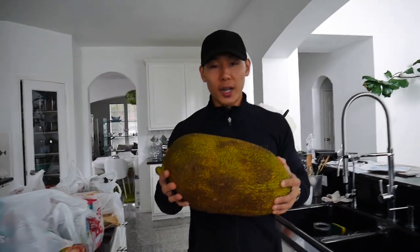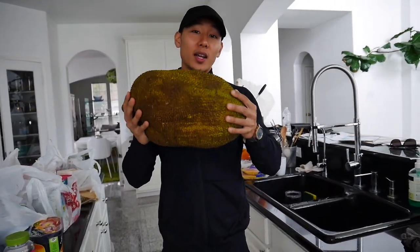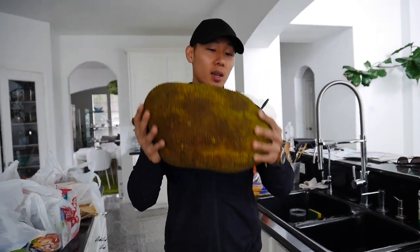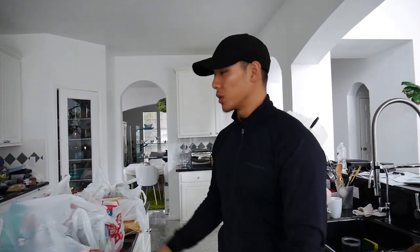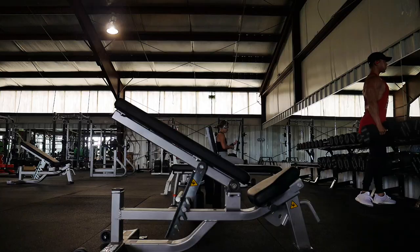We also have this giant jackfruit — an exotic fruit; Asians know what this is. That pretty much concludes the grocery haul. If you guys have any questions, comment below. The total came out to $287, and this is going to last me about a week and a half.